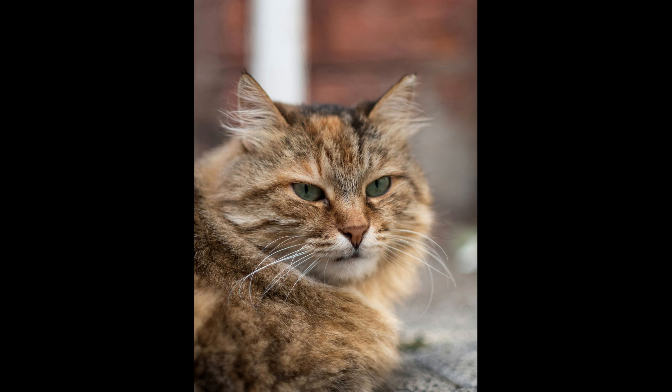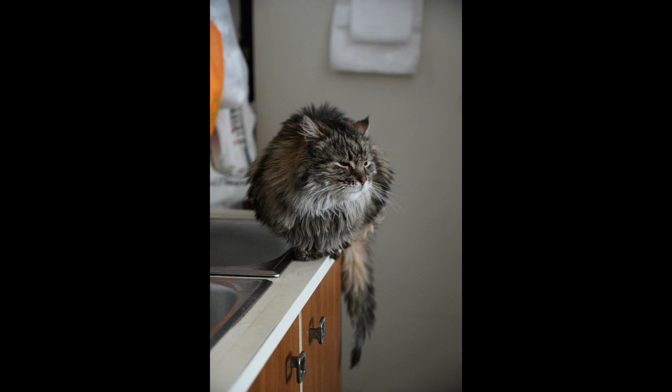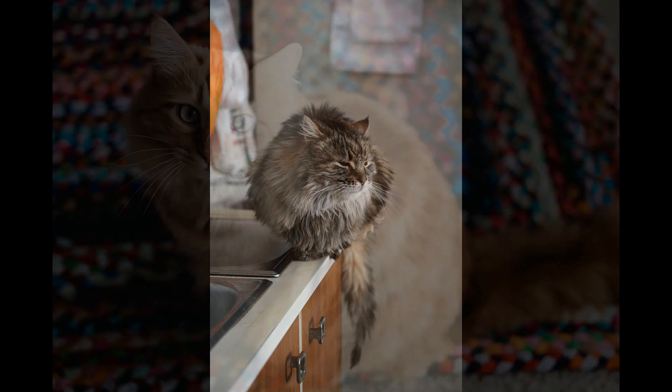Pedigree and bloodlines: Siberian cats with champion bloodlines or pedigree certification may command higher prices due to their superior genetics and lineage. Color and coat pattern: the color, coat pattern, and eye color of a Siberian cat can influence its price, and rare or unique color variations may be more expensive. Siberian cats are often marketed as hypoallergenic, which can increase their demand and price. Prices can also vary depending on the region and local demand for the breed.